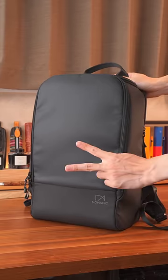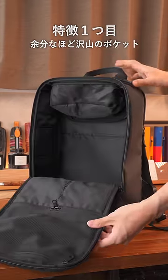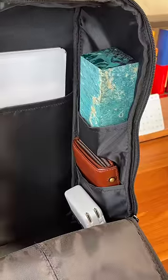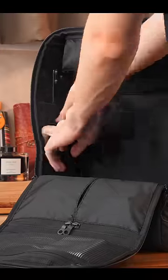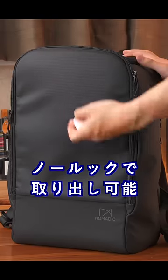This backpack has two major features. The first feature is that it has an excessive number of pockets. When you open the main compartment, there are three pockets on the inside of the lid. I really like the six pockets on the side — they let me organize my mouse, earphones, and wallet separately. Just remember the spot and you can reach in from above and grab it without looking.